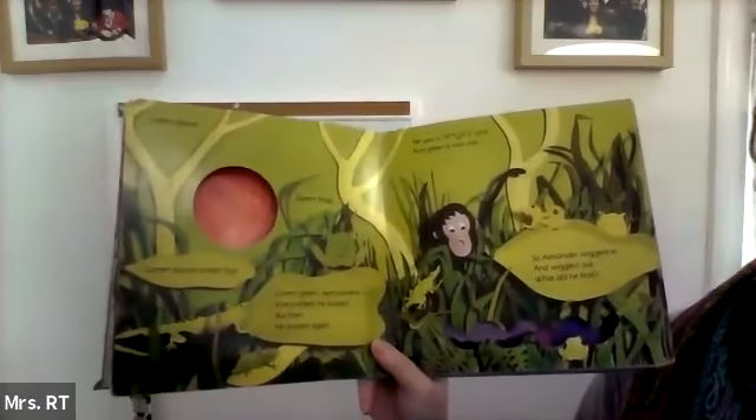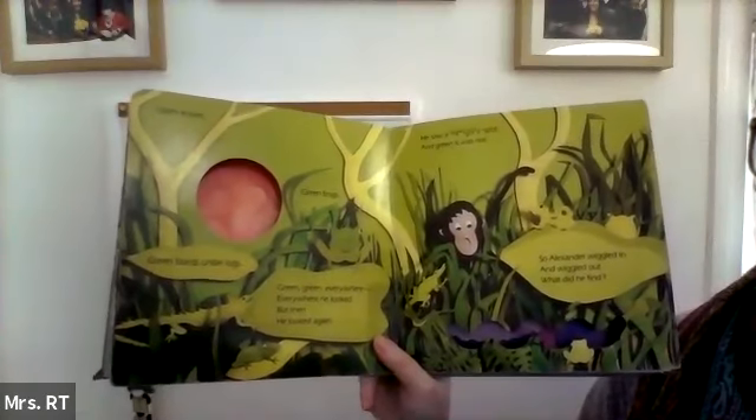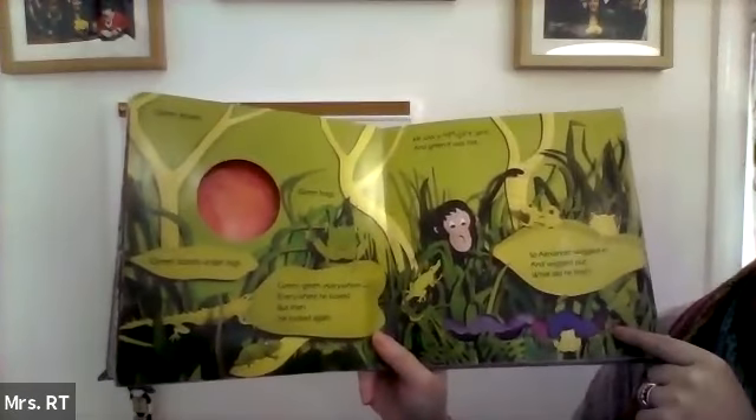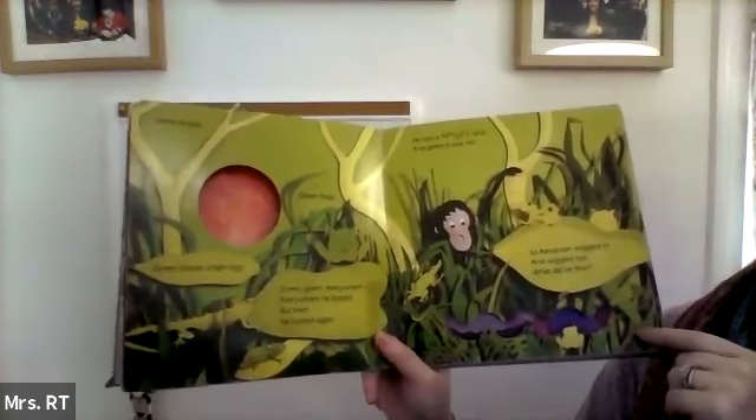Green leaves. Green frogs. Green lizards under logs. Green, green everywhere. Everywhere he looked. But then he looked again. He saw a squiggly spot, and green it was not. So Alexander wiggled in and wiggled out. And what did he find?